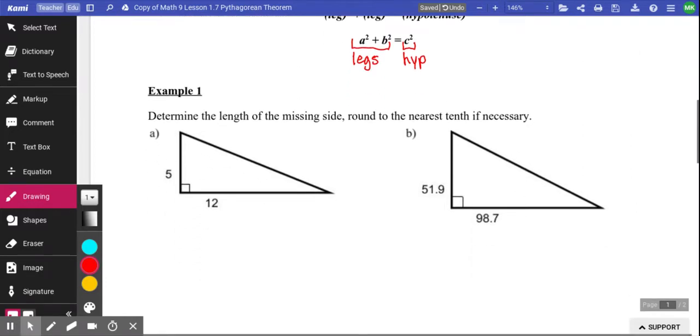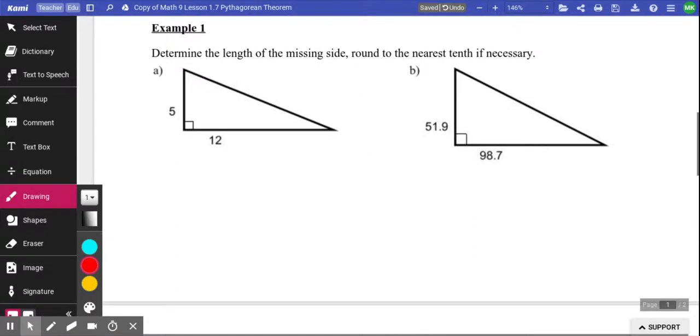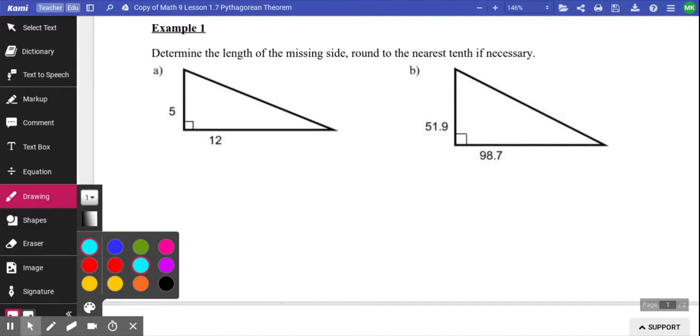Actually using the formula is a little bit different, so we'll try it. We have Example 1: determine the length of the missing side, round to the nearest tenth if necessary. First thing I do — make sure you have a 90 degree triangle. Is this first question a 90 degree triangle? Yes, and they even tell you by putting that little box in the corner. That tells you it's 90.